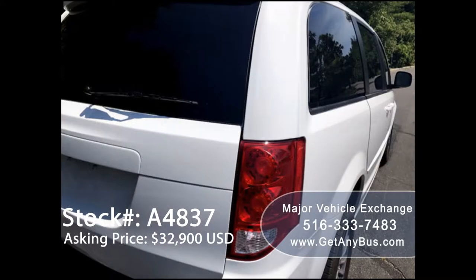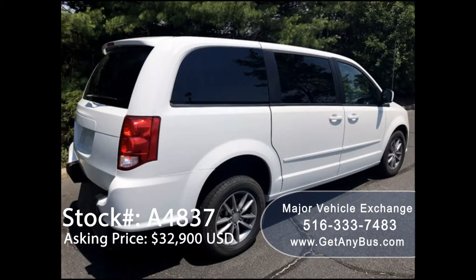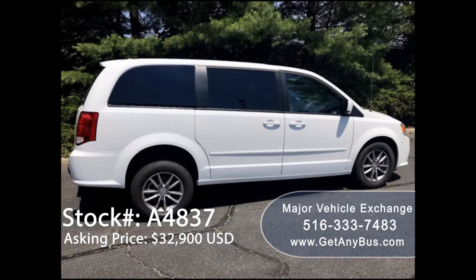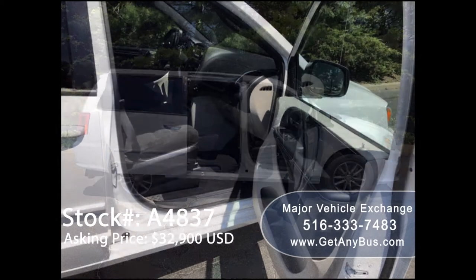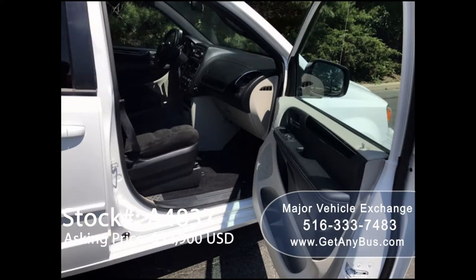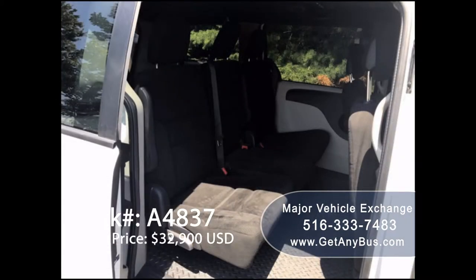This is for the person, family, or medical transportation operator looking for the best condition, lowest mileage wheelchair van we have to offer. It is extremely clean and was just detailed from bumper to bumper. On-the-road performance is nice and straight, the suspension feels great, and the van runs and drives with no mechanical issues.